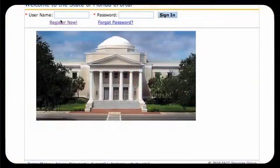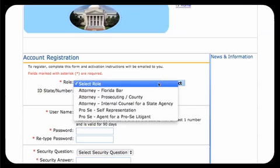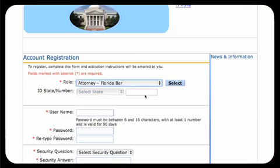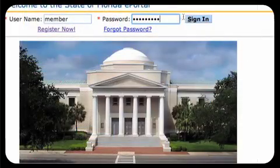First time users will have to register to set up an account on the eFiling Portal. Right now, the portal is only available to lawyers. You will use your Florida bar number and establish a username and password. This will ensure that only you can file or access your cases.